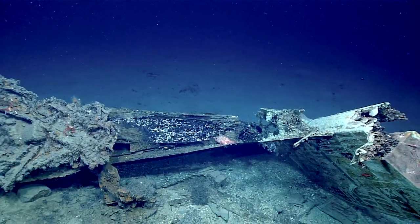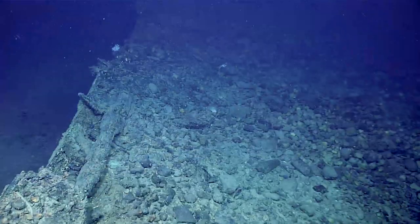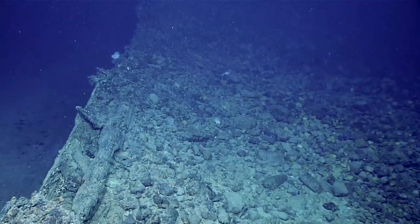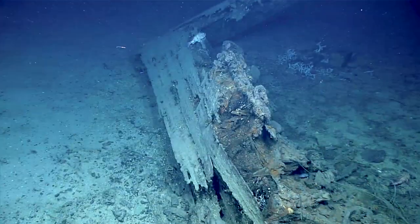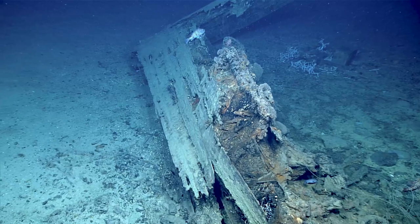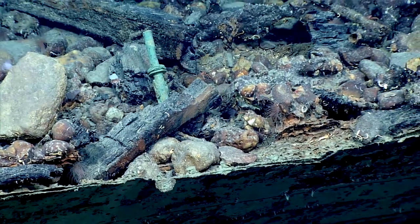I'm just wondering if this is burned wood here. It may very well be burned — it's a good observation. This wreck is remarkably free of artifacts. It almost makes you wonder if this was at the end of its life and it just was easier to burn it. Who knows? There are all sorts of questions.